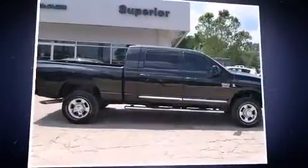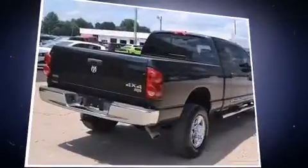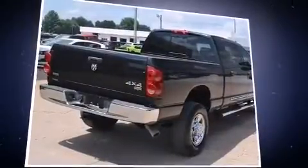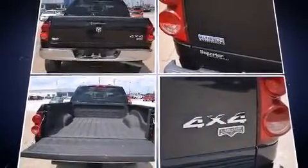Here's a great deal on a 2009 Dodge Ram 2500. Smooth gear shifts are achieved thanks to the refined six-cylinder engine, providing a spirited yet composed ride and drive. Four-wheel drive allows you to go places you've only imagined.